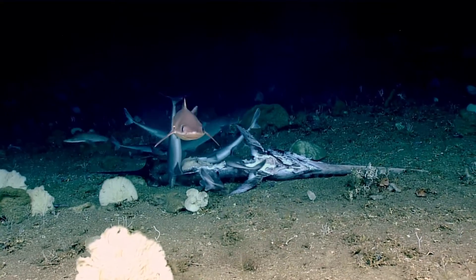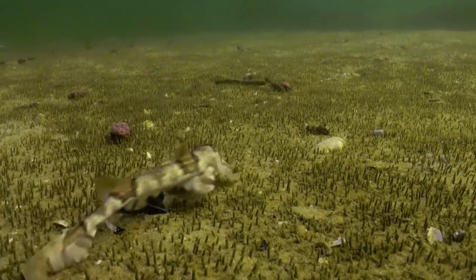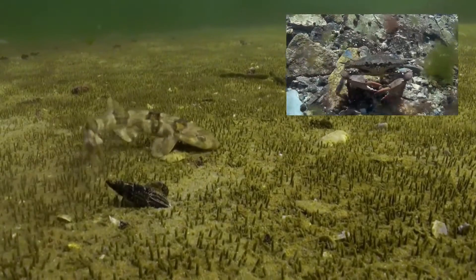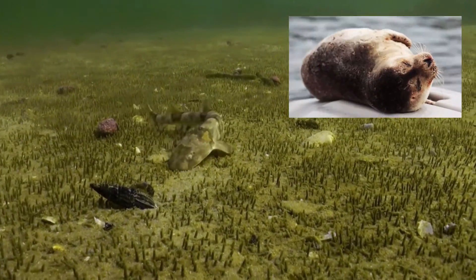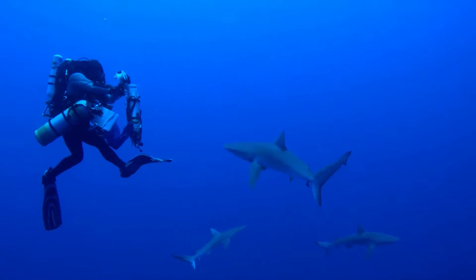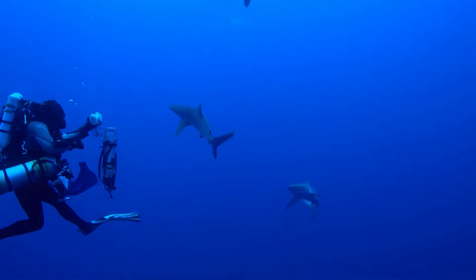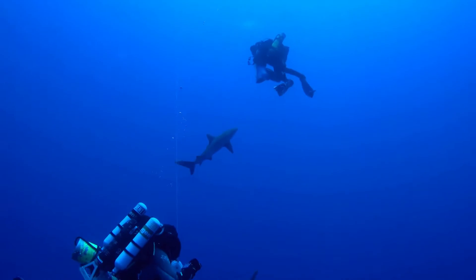Most sharks primarily feed at night. Typically, sharks like to eat animals ranging from crustaceans like crabs, to squid, fish, and marine mammals like seals and sea lions. On the rare occasions that sharks bite humans, it's typically out of curiosity, to defend themselves from a perceived threat, or because they've confused a human for an animal they typically prey on.